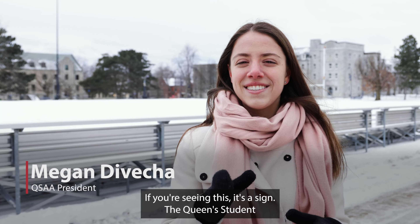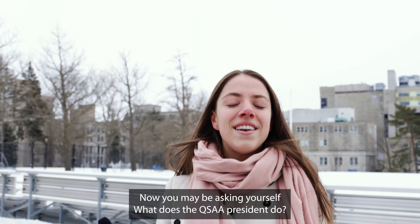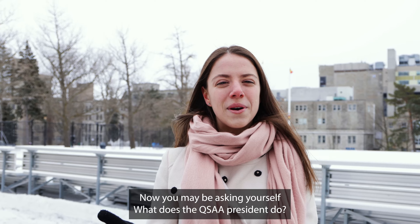Hold on a second. If you're seeing this, it's a sign. The Queen's Student Alumni Association President's applications are now open. Now you may be asking yourself, what does the QSAA President do?